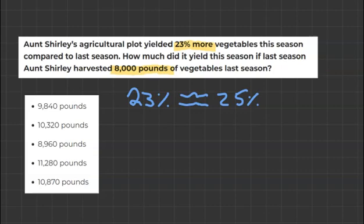So now we're taking the 8,000 pounds — which is how much they harvested last year — and we're going to divide it by 4 to work out 25% of it. 8,000 divided by 4 equals 2,000.